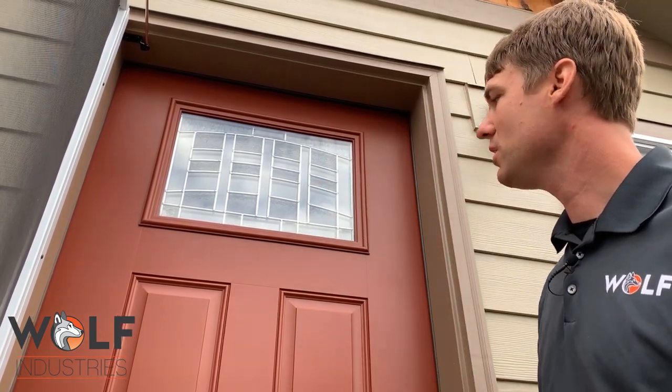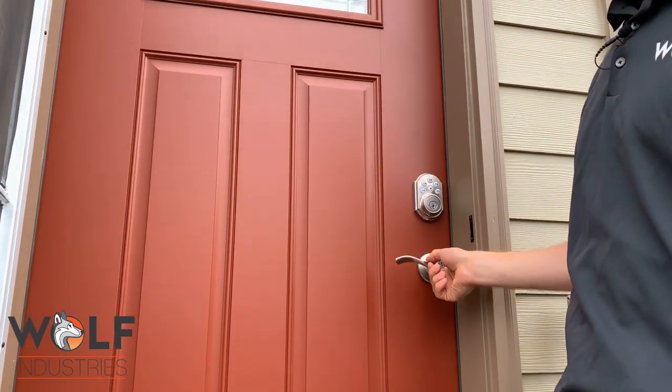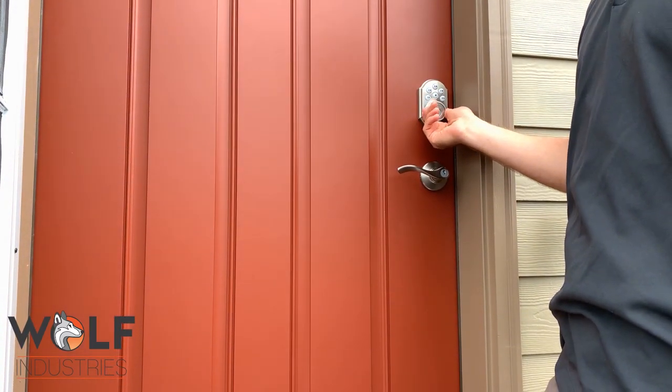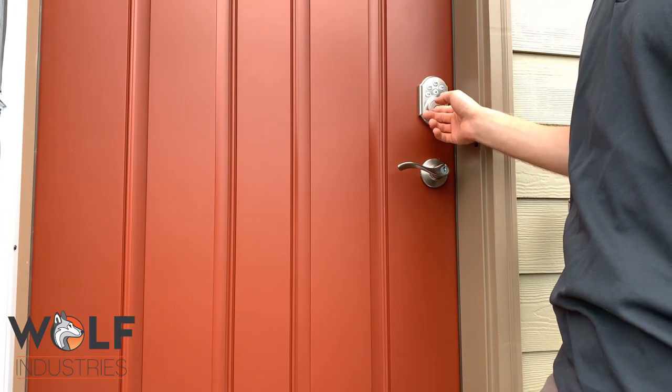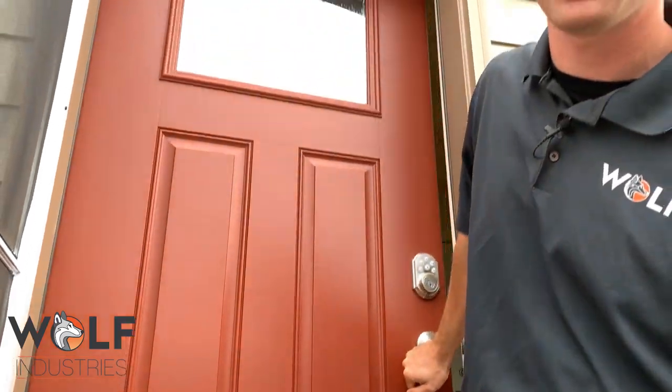It's a nice detail in the window. This right here is one of our lever options for doorknobs. This is part of our technology package — putting in this electronic deadbolt. It's pretty cool. You just punch in the code and it allows you to go right on in.